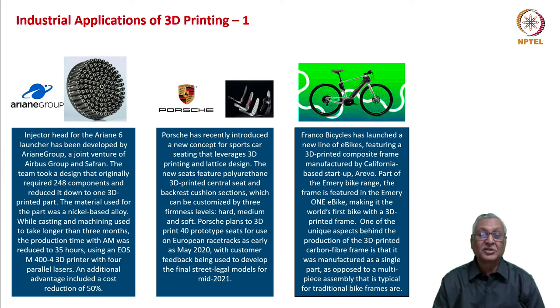Porsche has recently introduced a new concept for sports car seating that leverages 3D printing and lattice design. The new seats feature polyurethane 3D-printed central seat and backrest cushion sections which can be customized by three firmness levels: hard, medium, and soft. The company plans to 3D print 40 prototype seats for use on European racetracks, with customer feedback being used to develop the final street-legal models.